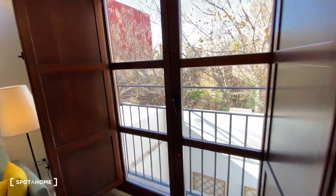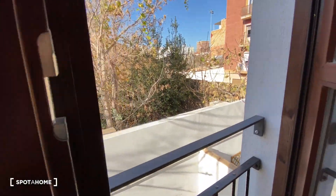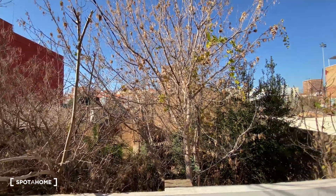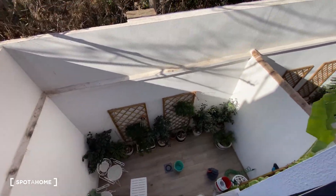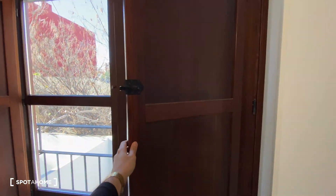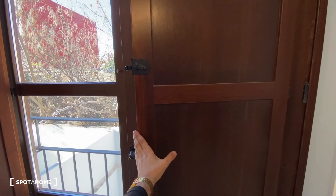We're going to check out the views from here. As you can see, we got some trees, which is something super nice. On the bottom, we also got some really cool views. We can also cover up the windows with these wooden pieces — if we don't want the light to come through, we can just place them on top.